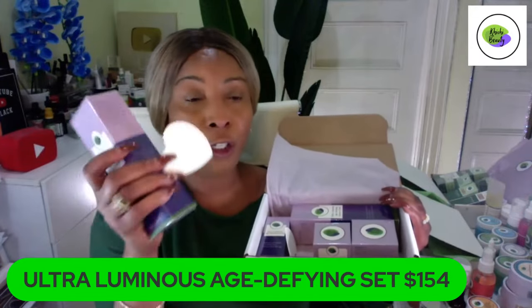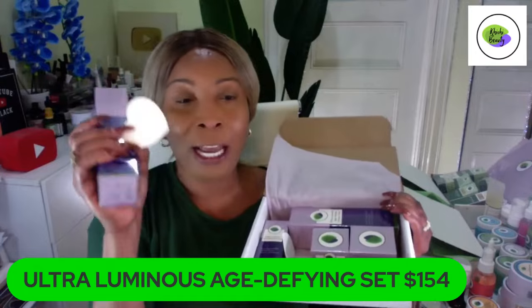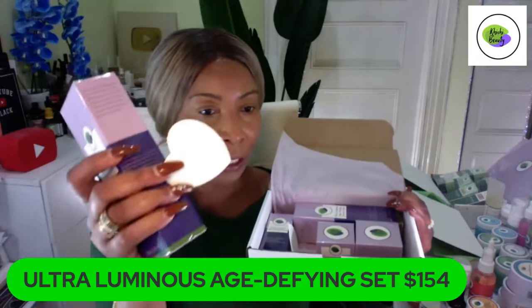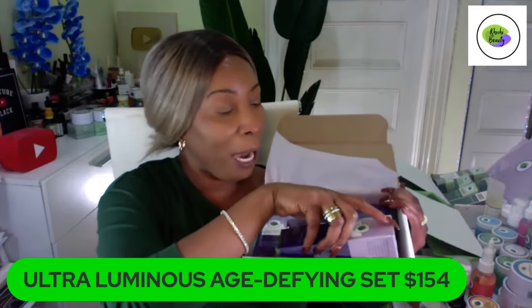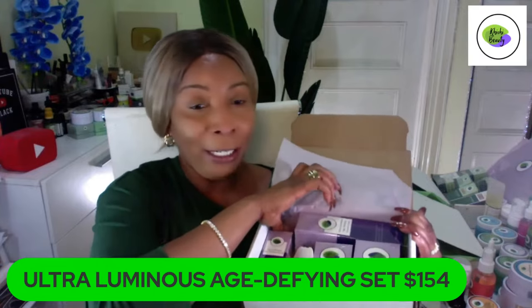You put the cleanser on the sponge and wash your face with it. This also contains exfoliating properties when you use the sponge. Once you cleanse your skin, you are not going to stop there — you're going to move on to your facial toner.